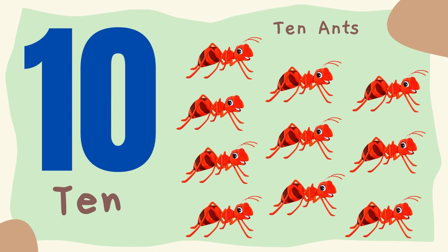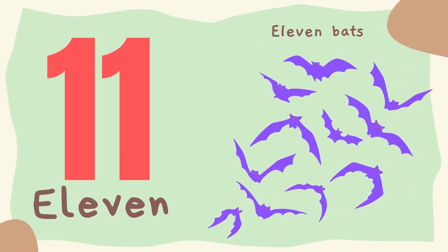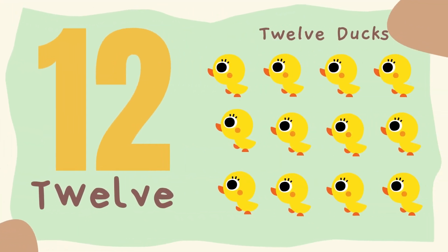10. Ten ants. 11. Eleven bats. 12. Twelve ducks.